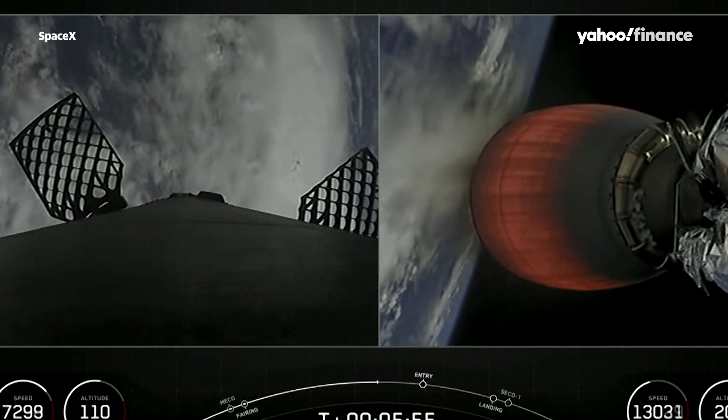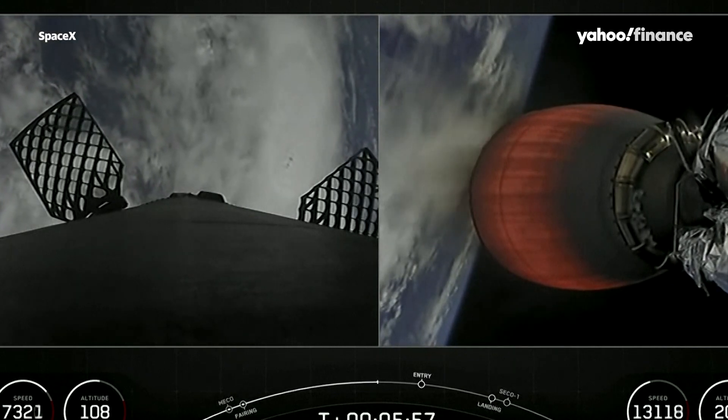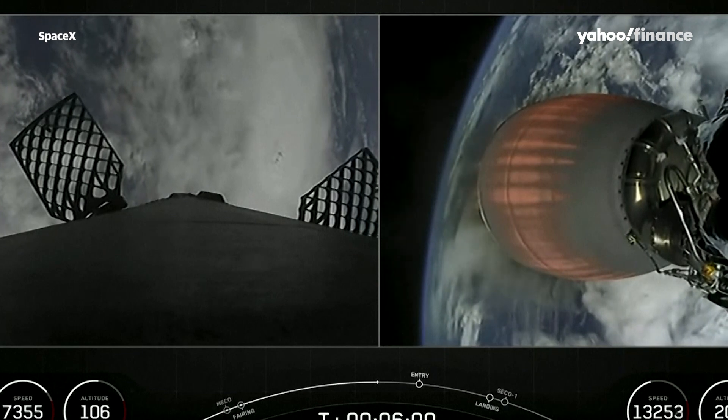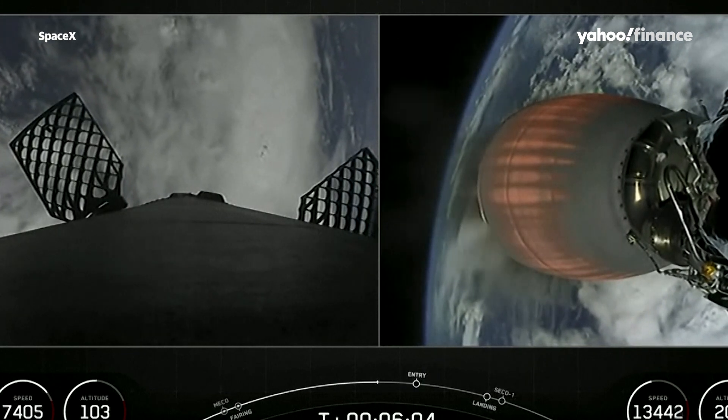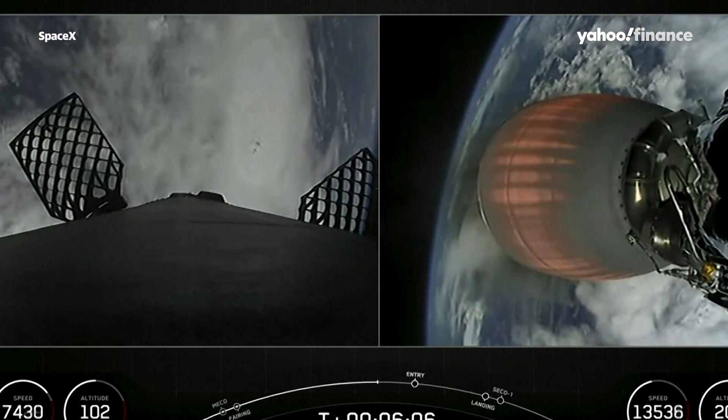On the left hand side of your screen is our first stage making its way back to planet Earth, which you can see in the background, and on the right hand side is our second stage's Merlin vacuum engine taking our Starlink satellites to orbit.